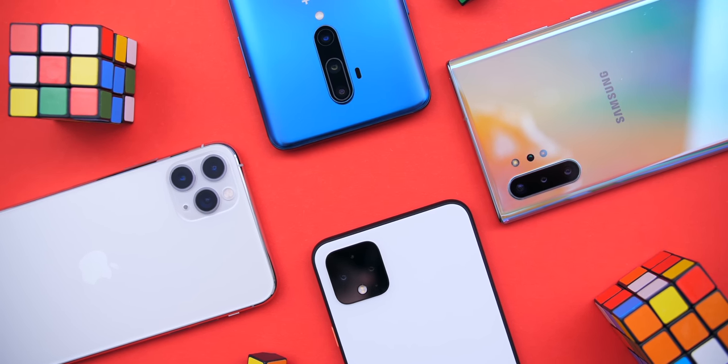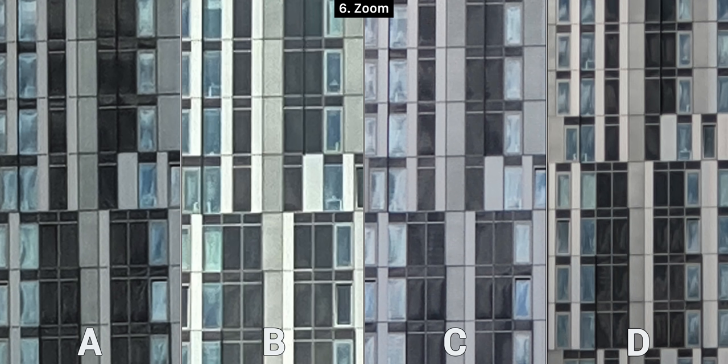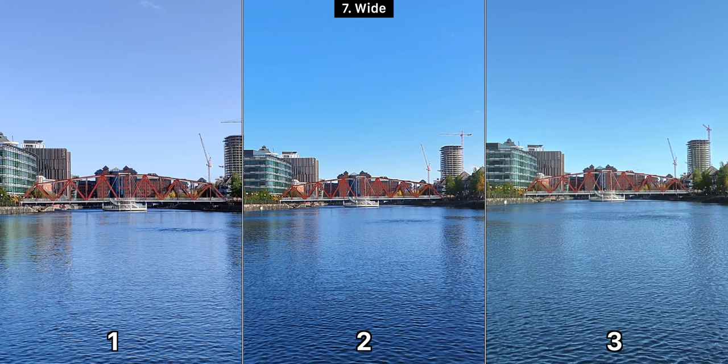Moving on to the zoom test — all four phones now have a zoom module. A is too noisy and dark, B is overexposed, so it's essentially between C and D. Even though C is sharper, D has more detail and you can even see inside apartments in some cases, so D is my pick. Now moving to wide angle shots — only three phones have a wide angle lens: the iPhone 11 Pro Max, Note 10 Plus, and OnePlus 7T Pro. Wide angle tests use numbers instead of letters. Here they all look very similar, but if you zoom in, two is quite a bit sharper, so two takes this one.